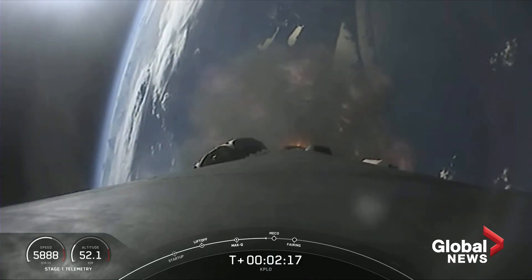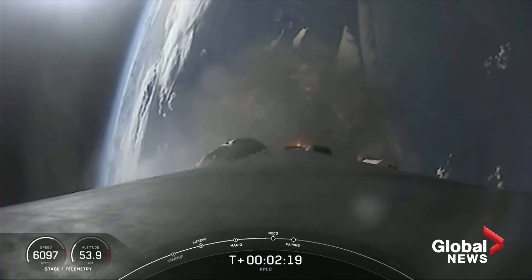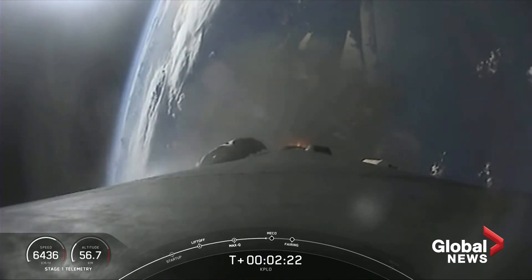Those events are coming up in about ten seconds. For now, we are enjoying some excellent views of Falcon 9 during its ascent phase.